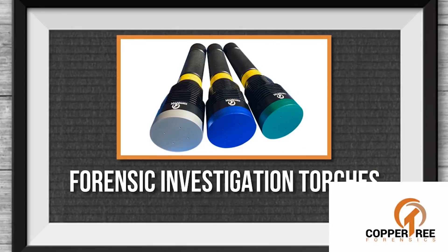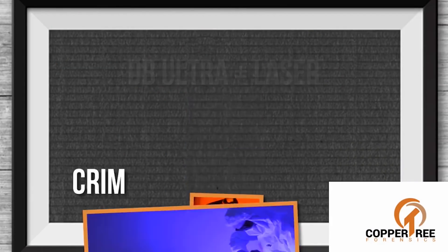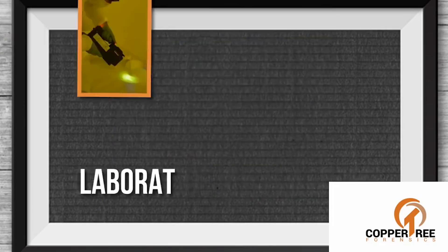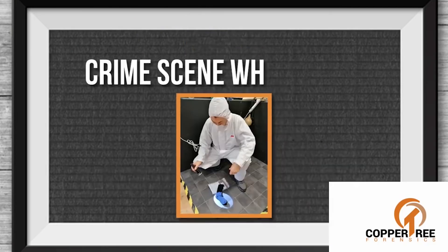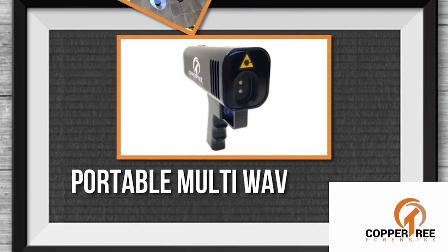We design and manufacture both class 4 laser and LED light sources. All light sources break down into different wavelengths across the spectrum and basically let you see what you can't see at different wavelengths and from different perspectives. For example, if you were investigating a possible sexual assault, you would look at particular wavelengths that might fluoresce semen or saliva. There are different wavelengths that do different things.